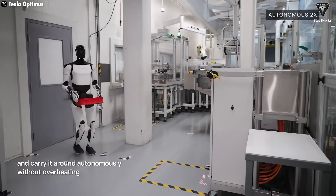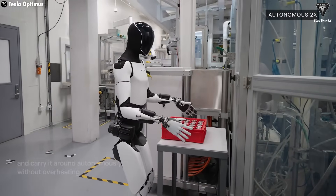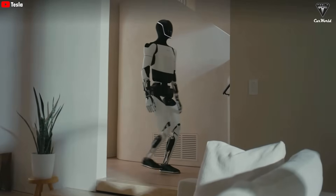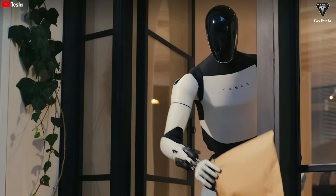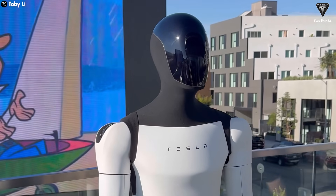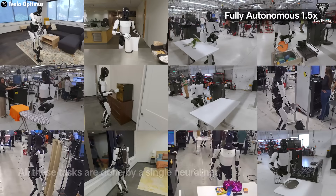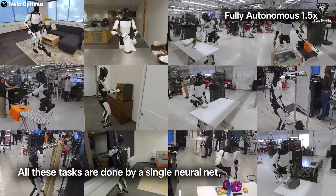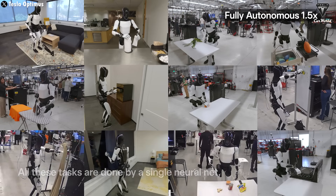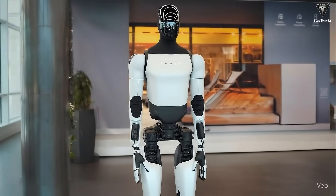Ethical, legal, and cybersecurity questions are also becoming urgent. Who is responsible if a robot causes an accident? Could personal data be collected and misused by robots? The rapid pace of AI development is enabling humanoid robots to become increasingly realistic and intelligent, bringing tangible benefits to society. At the same time, the potential risks serve as a reminder for both humans and robotics companies like Tesla. Do you think Tesla Bot will really replace human labor in factories? How much would you be willing to pay for a Tesla Bot? Would you prefer a robot assistant or a human helper? What tasks do you think Tesla Bot will improve the most in the coming years?